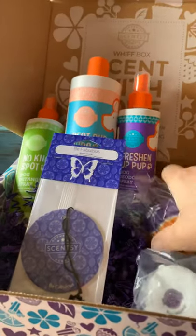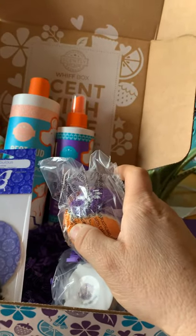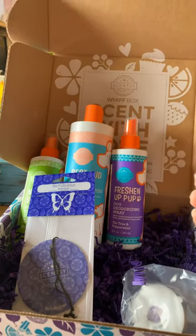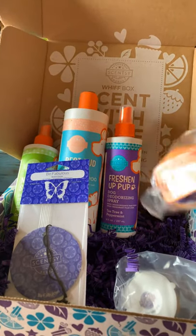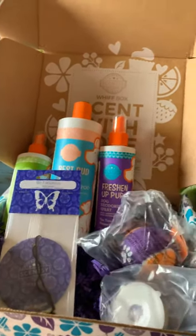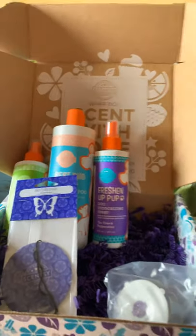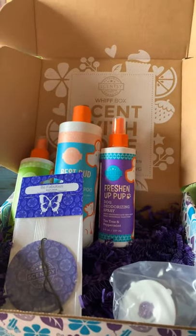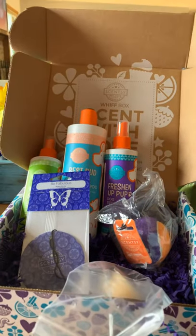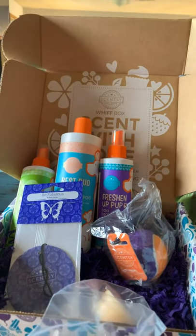And also a Scentsy Sawyer — my little assistant gets vocal — and a Scentsy Pets Ball! Your pets will love this. So this is the Wolf Box for April, and if you're interested you can go to the link and place an order. Have a great day!